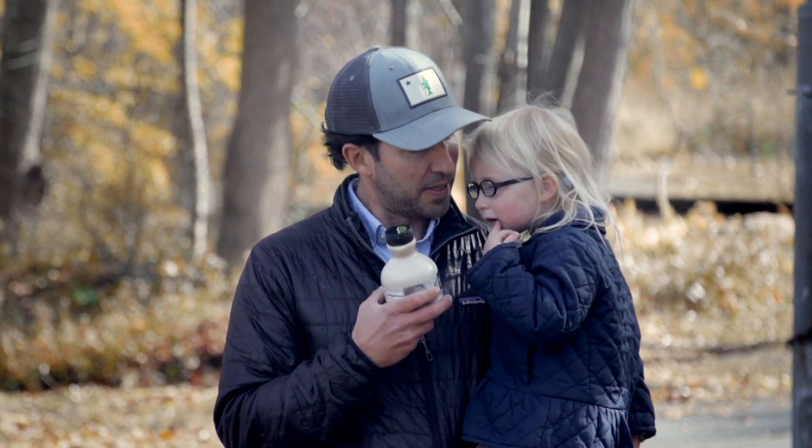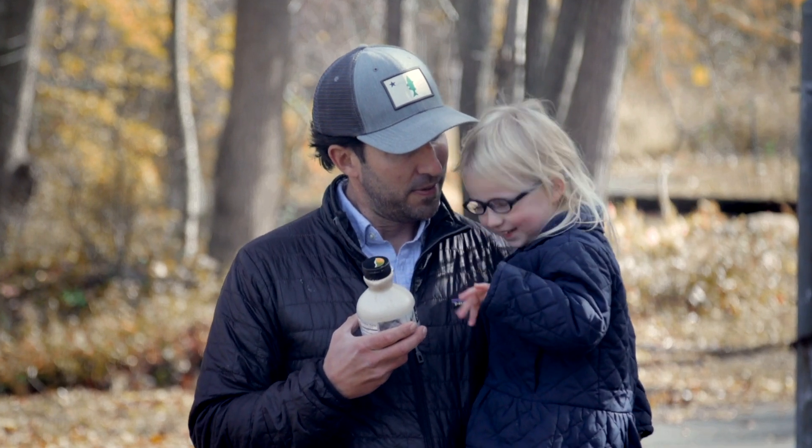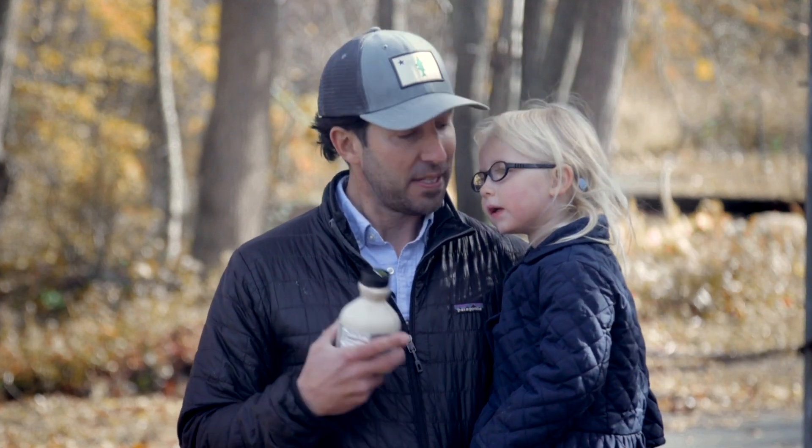This week we are taking you to Vermont to talk about maple syrup. Vermont makes about half of the country's maple syrup. Business is booming right now, and nobody knows that better than the family we talked to, because they've been doing it for more than a century.